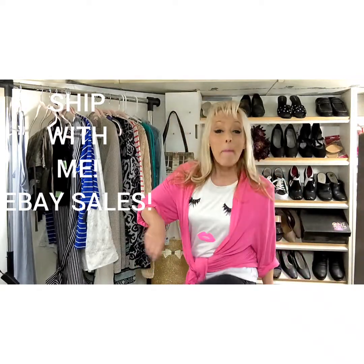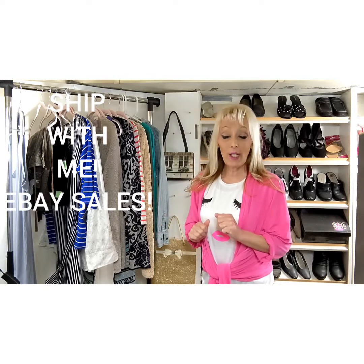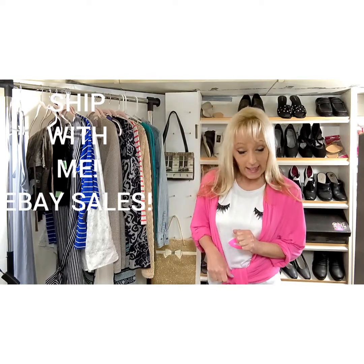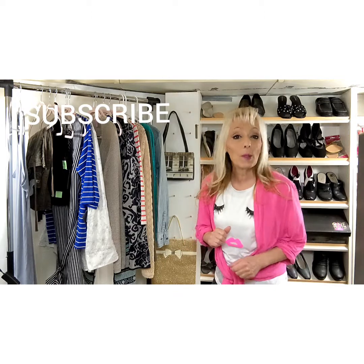Hi friends, it's Penny Wolf and I have a What's Sold video to share with you today. It's items that have sold on eBay. I would say items that sold on eBay and Posh, but there aren't any Posh sales with this particular haul. My name is Penny Wolf and I sell on eBay and also Poshmark — eBay top rated power seller and Poshmark ambassador. You can subscribe to get new notifications when new videos are loaded.